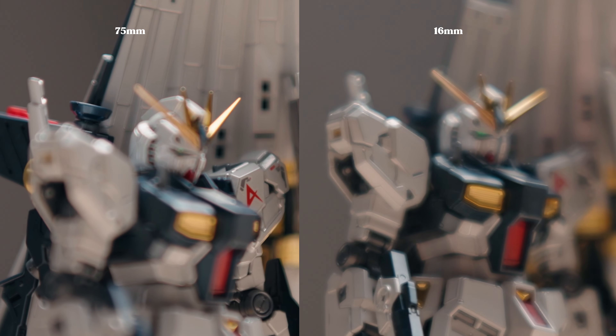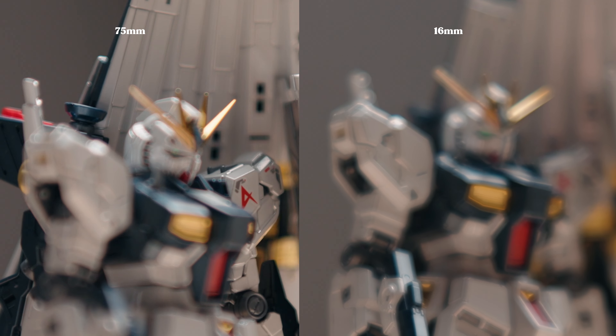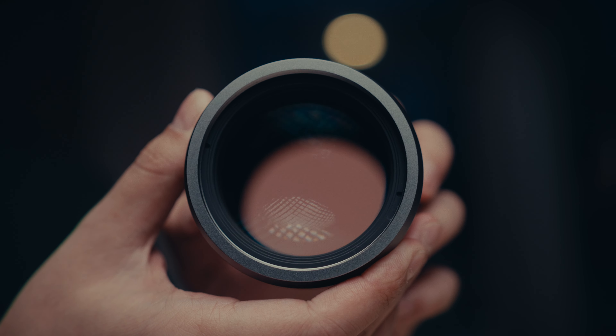Wide open at T1.2, the chromatic aberration is there and it resolves itself around T2.8. At T1.2, you're going to have more light in, but your depth of field is going to be super, super shallow — good luck focusing. It helps with low light and getting the right exposure on the sensor. If you want sharpness in your shot, shoot around T4 and you're going to get some crispy shots.